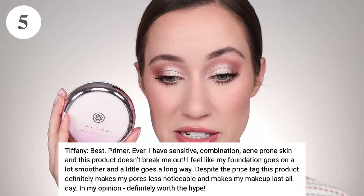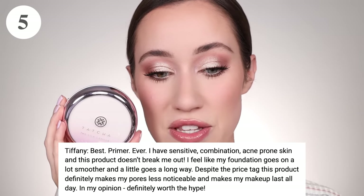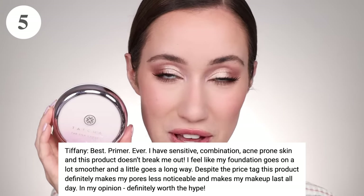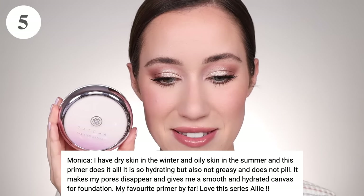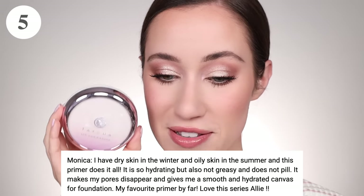In fifth place with 25 votes is the Tatcha Silk Canvas Primer — specifically the original version had the most votes. Tiffany says it's the best primer ever; she has sensitive combination acne-prone skin and this doesn't break her out. Foundation goes on much smoother and a little goes a long way. Despite the price tag it makes pores less noticeable and makeup lasts all day. Monica says it's so hydrating but not greasy, doesn't pill, makes pores disappear, and is her favorite primer by far.